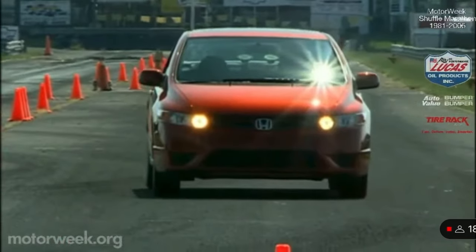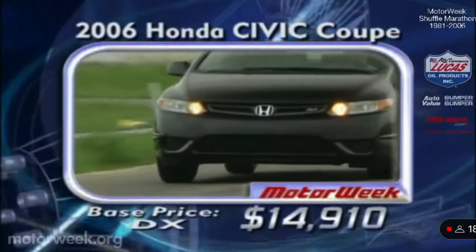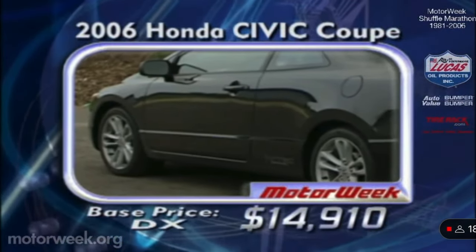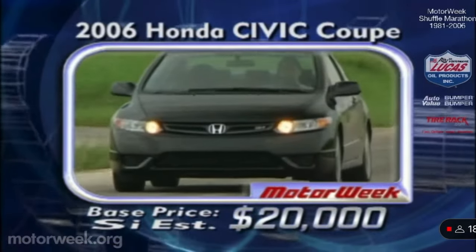Civic Coupe prices start at $14,910 for the basic DX. SI prices are not yet released, but expect them to start around $20,000.